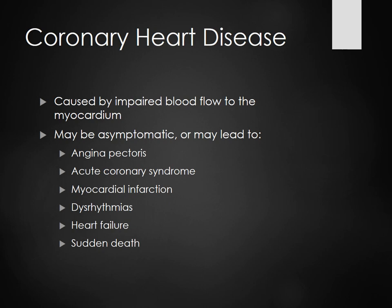Coronary heart disease is caused by impaired blood flow to the myocardium. A lot of times people could be asymptomatic, no problems whatsoever, until they become symptomatic. Something happens — maybe their arteries are clogged a little bit more. And they will start having angina pectoris, acute coronary syndrome, an MI, dysrhythmia, heart failure, or sudden death.